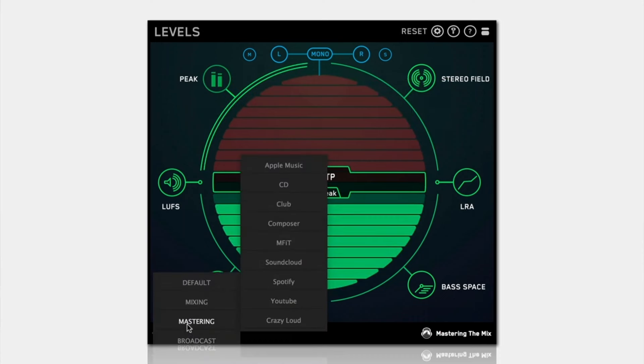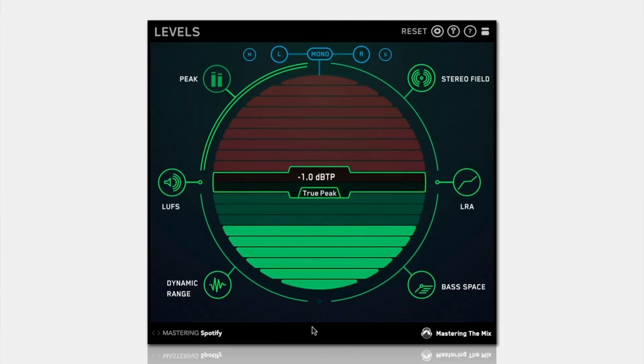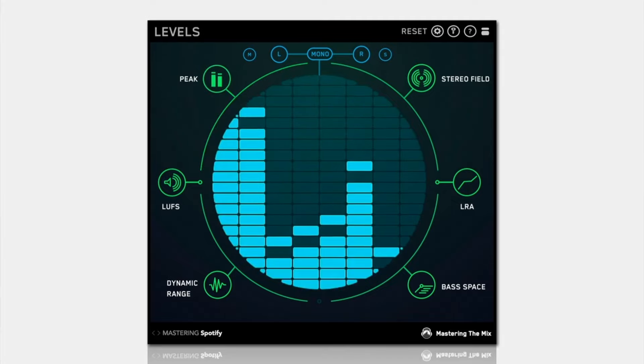Ensuring your music sounds great on any playback system. With presets for CD, Club, Spotify, YouTube and more, Levels helps your music translate perfectly everywhere.